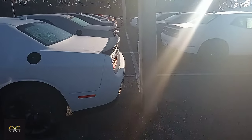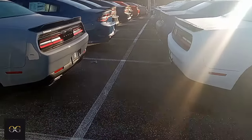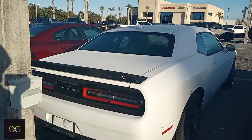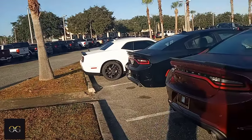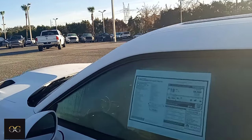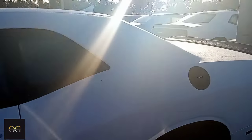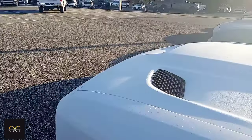Again, they got Challengers and Chargers all through this lot. They got all different flavors — no matter what color you want, if you want a sunroof, you want it all black, pretty much all of them got a screen in it. They got good prices. This one is 51,000 for a 2021 RT Scat Pack — you can see the badge right there. You can't go wrong.